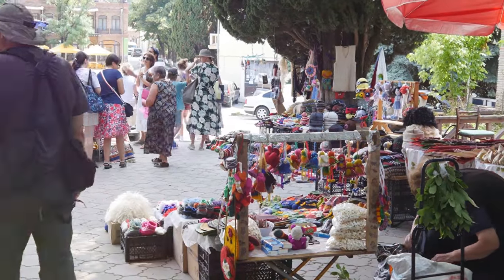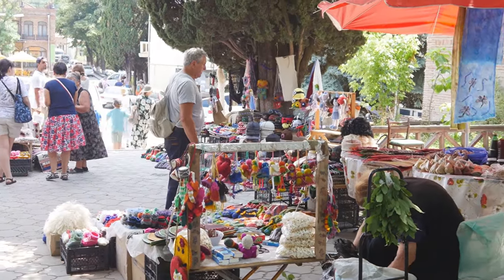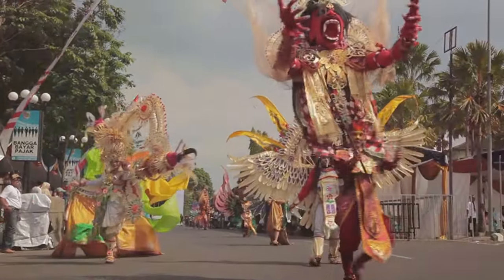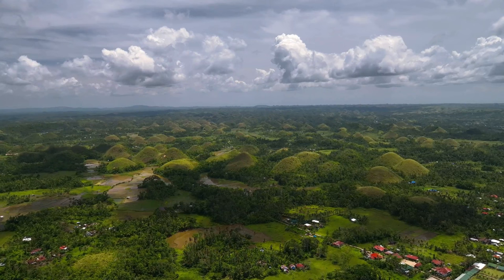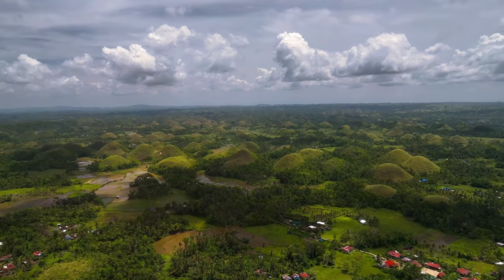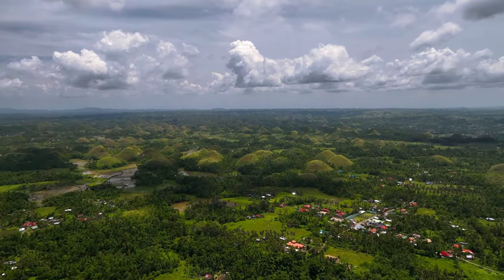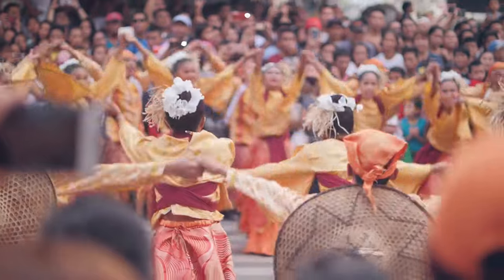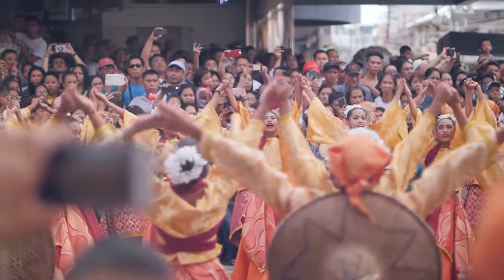These legends continue to influence the present. The people of Bohol take immense pride in these stories, recognizing their power to attract visitors and boost tourism. The legends are woven into the fabric of local culture, celebrated in festivals and performances. They serve as a reminder that the Chocolate Hills are more than just a natural wonder — they're a living, breathing part of the community. By sharing these tales, the people of Bohol invite visitors to connect with the deeper meaning of this unique landscape, acting as a bridge between the past and the present.